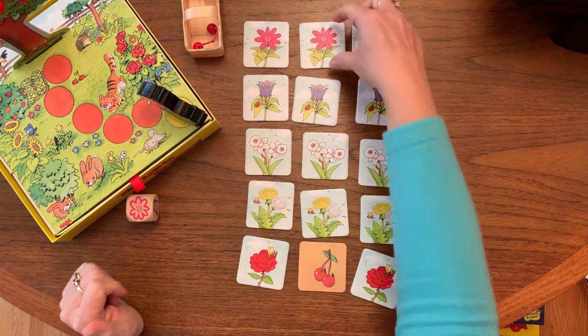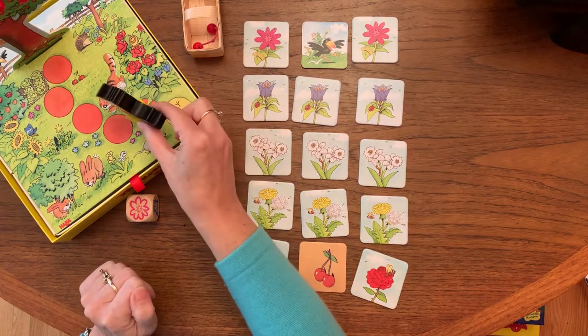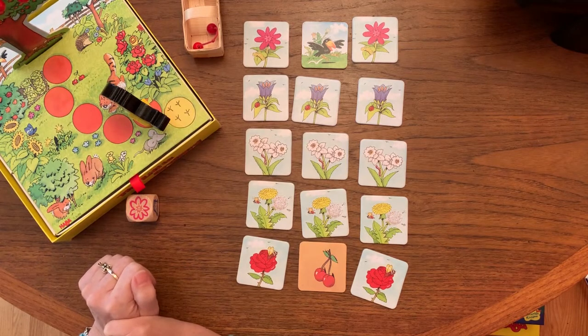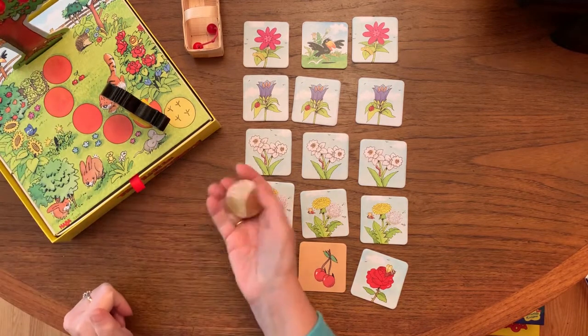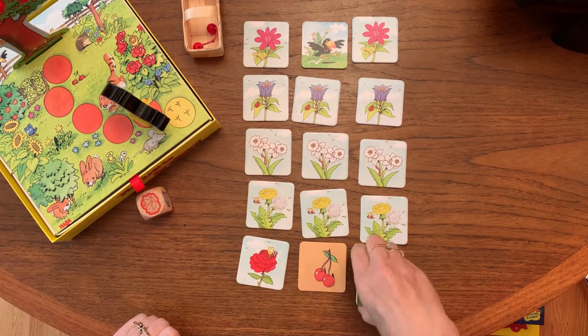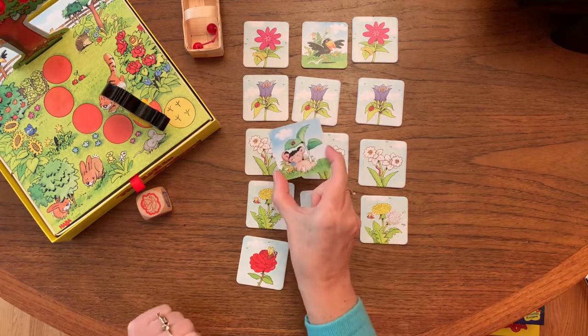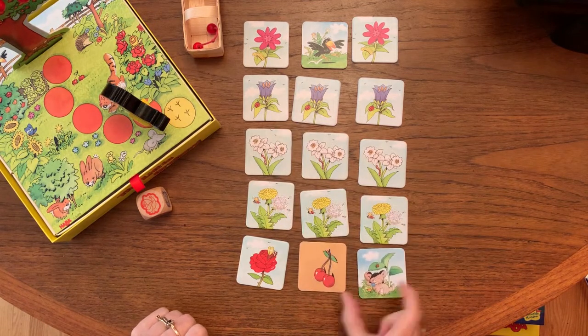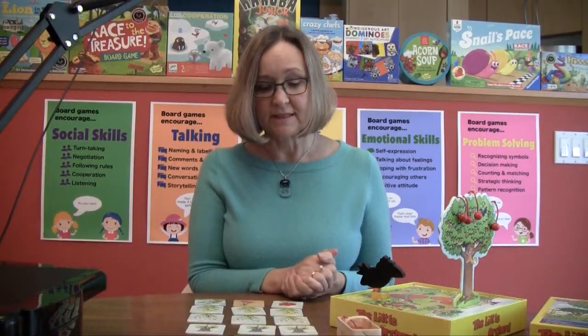Play continues this way, and here we now have a raven card — that means the raven moves one more space towards the tree. Now there are four more spaces for the raven and four more cherries, and you just continue seeing who gets to all the cherries first. This is a card where there's just an animal sleeping, which means nothing happens on that turn and play continues. Together you just keep going, and hopefully you get those cherries off the tree before the raven does — and if not, you can always try again to beat the raven.